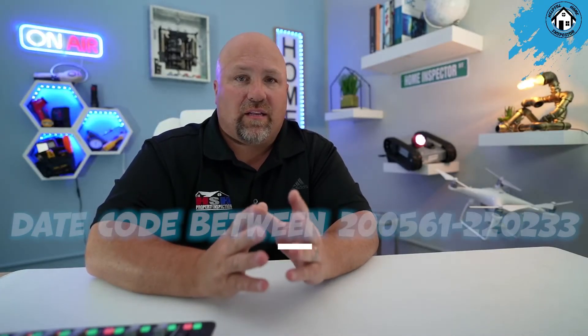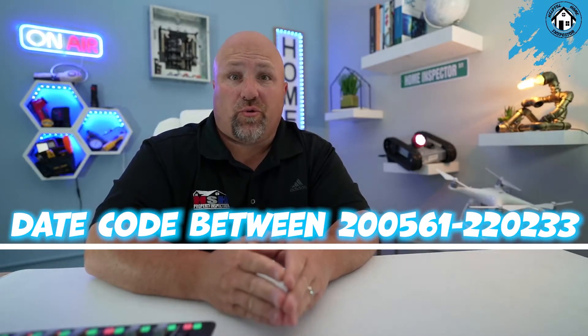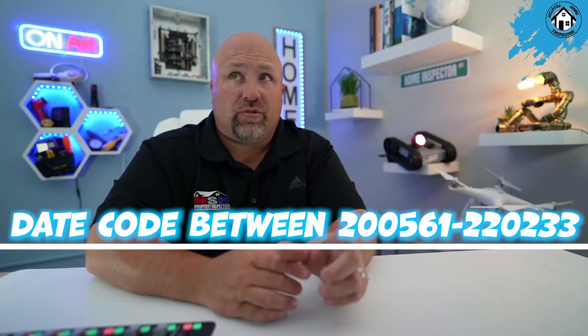If they determine your electrical panel needs to be repaired, the electrician will be qualified to make that repair — life will go on and nothing will have happened. But if you don't call and you let your electrical panel go without checking it, yours may be one of the problematic ones, which may result in an electrical hazard. Just take caution. Go down and check your electrical panel. On the data plate, you'll find a code. If you have a Square D QO plug-in neutral panel, the date code will be between 200561 and 220233.